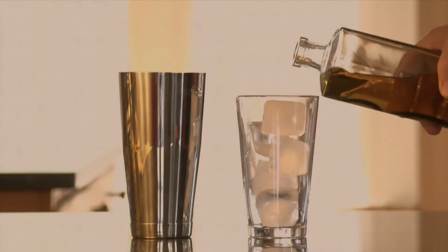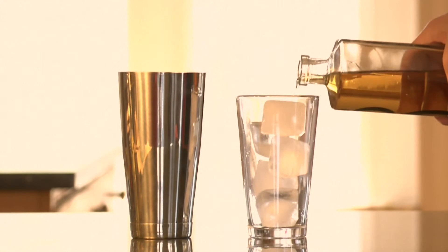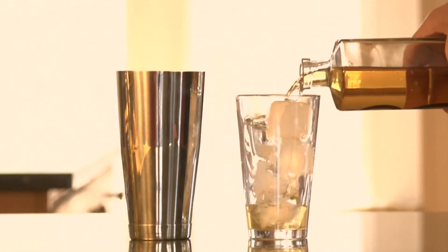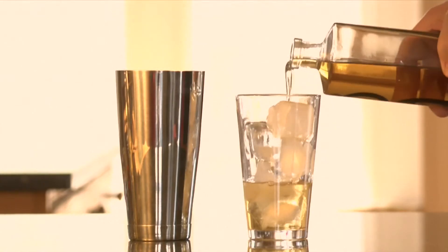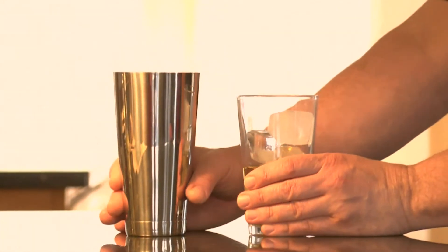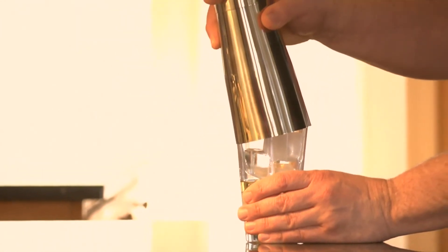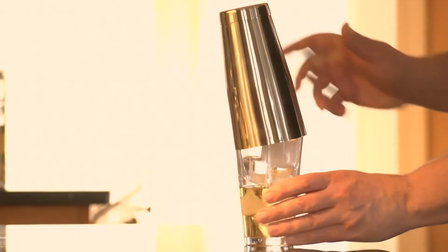The Boston Shaker. This is a kind of two-piece cocktail shaker most commonly used in bars and restaurants. It consists of a large, heavy glass tumbler and a slightly larger metal tumbler. Ice and liquid are placed in the glass tumbler. The metal tumbler is then placed over the glass tumbler to form a seal and the contents can then be shaken.